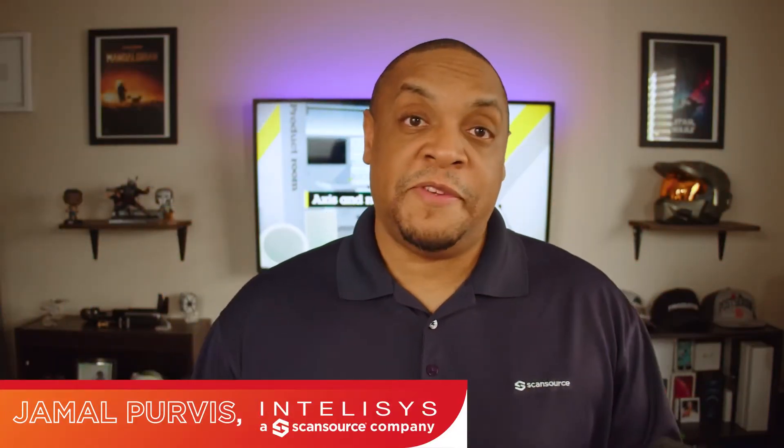Hello, my name is Jamal Purvis, and I'm a solutions engineer for Intellisys, a ScanSource company. Today I'm going to walk you through a new product for healthcare, or multiple uses for that matter, but we're going to focus on the healthcare aspect.